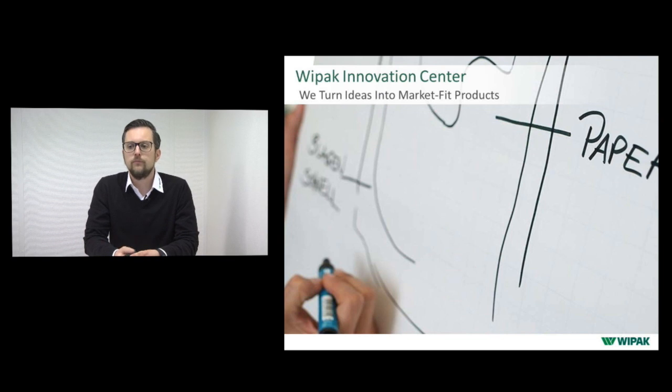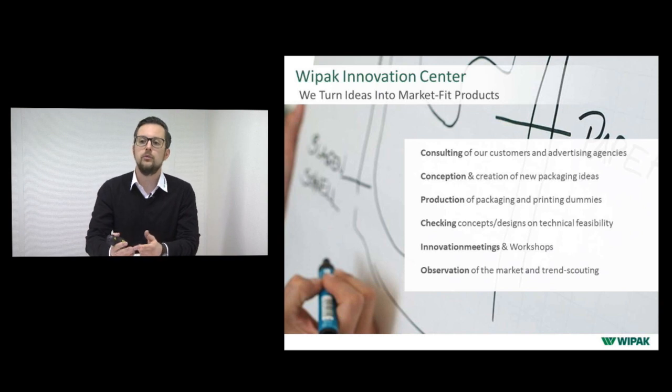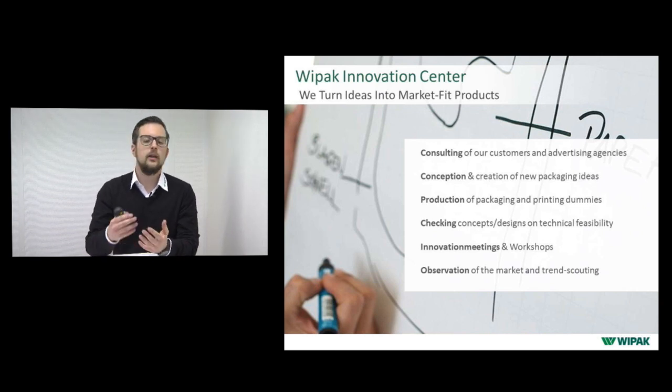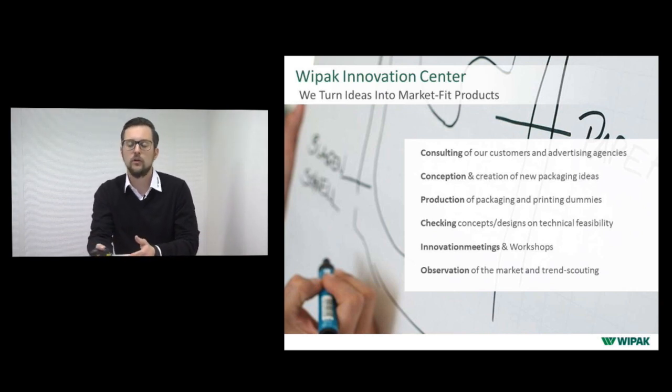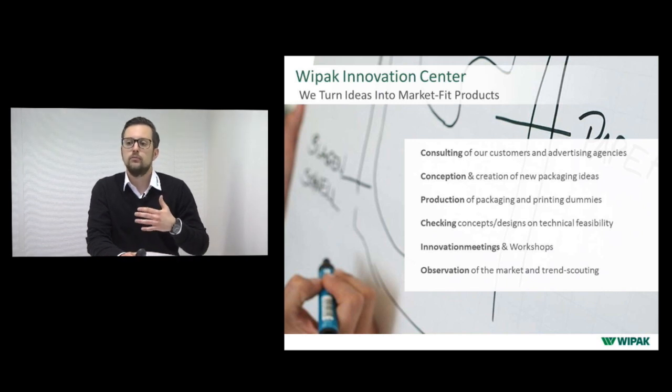Let's go into detail on how we can help you. The VPAK Innovation Center — the department I work for — wants to work together with you to turn your ideas into market-fit products. We consult you and your advertising agency on everyday questions like material suitability and printing effects. We also help with conception and creation of new packaging ideas, and the production of packaging and printing dummies — mock-ups so you can see how your product will look on the final shelf.